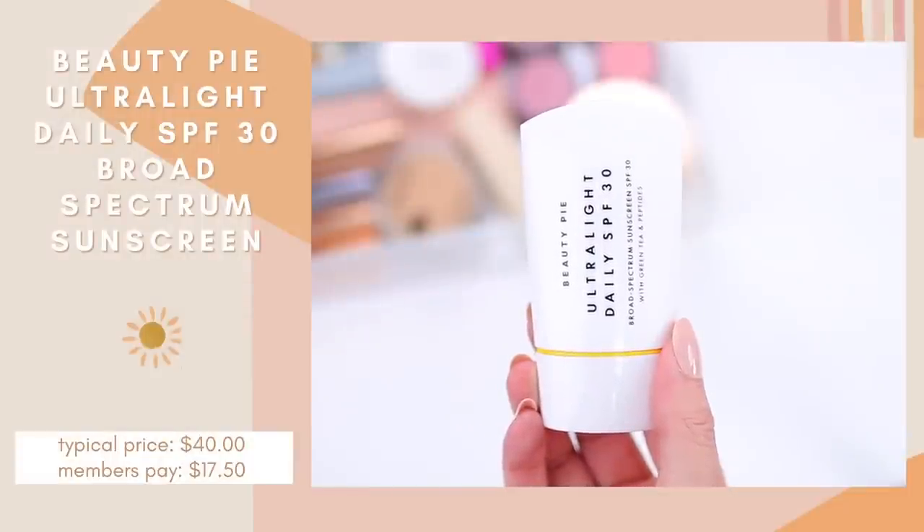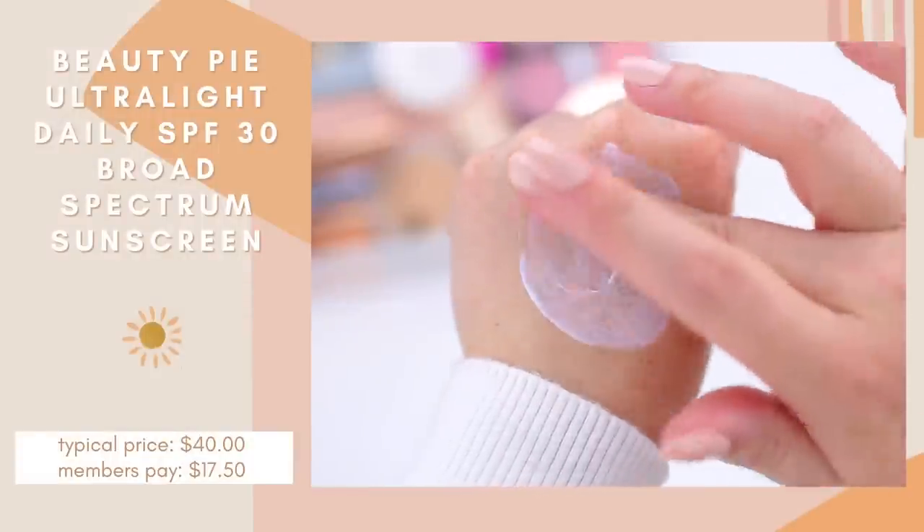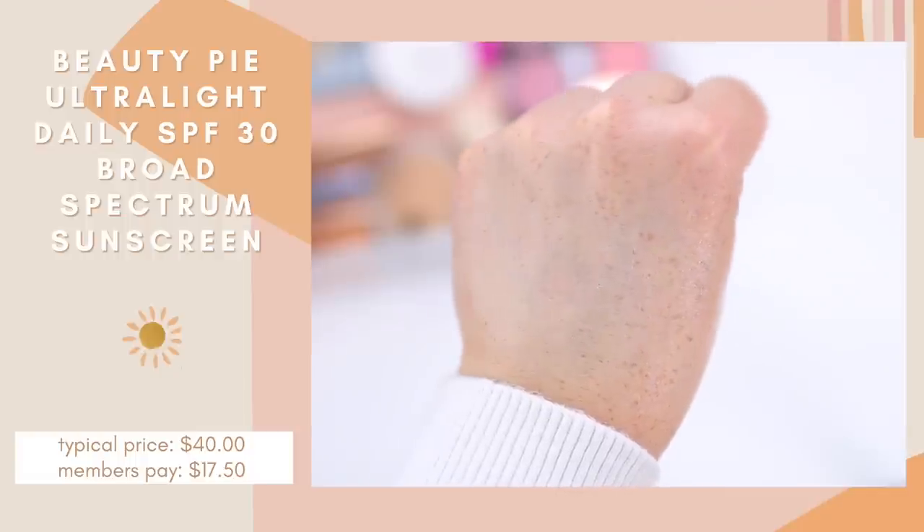Obviously I have to share an SPF. SPF is important every single day, no matter what time of year, but especially during the summertime when a lot of us are spending more time outside. This is the Beauty Pie Ultralight Daily SPF 30. It's a mineral sunscreen and it feels really smooth on the skin — it doesn't clog my pores or irritate my skin. When it's really hot outside, some SPFs will melt and get into your eyes, but that's not the case with this one. It wears really nicely throughout the day, makeup applies beautifully on top, and it gives your skin a really pretty glow.